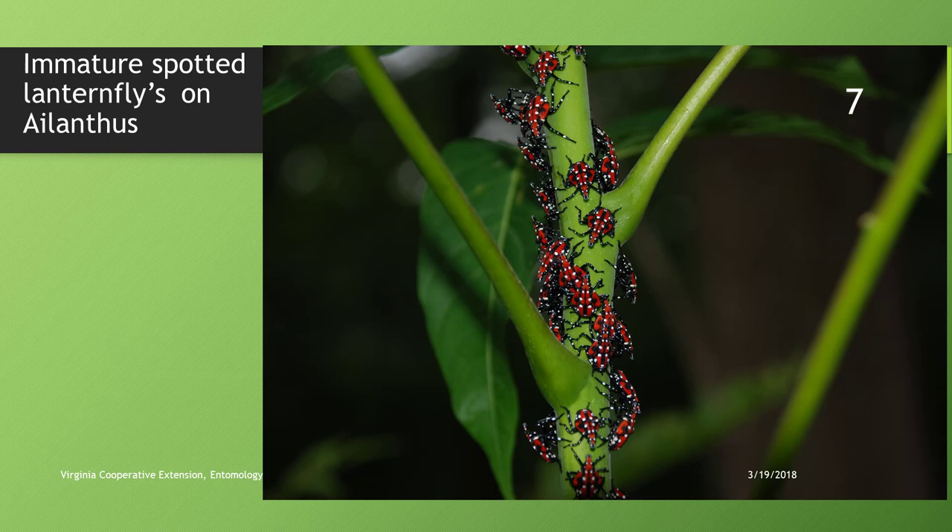Eggs hatch in Pennsylvania in late April; we suspect it may be a little earlier in Virginia. The first instar nymphs have a black and white pattern. These later nymphs, found in June into July, start to develop red coloration. This picture is taken on ailanthus — a stump sprout in Pennsylvania in the infested area.